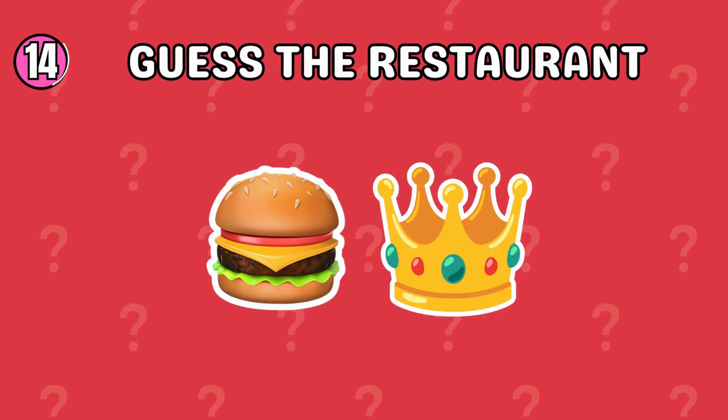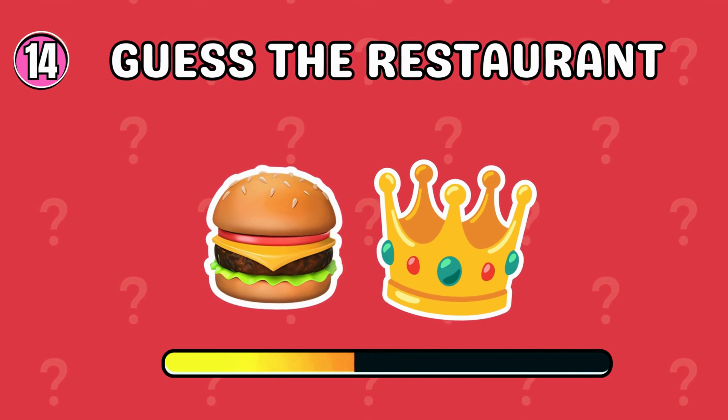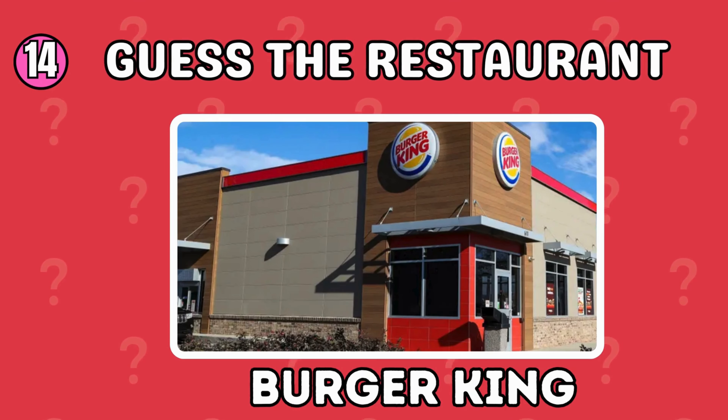Which restaurant do these symbols hint at? Fantastic! It's Burger King!